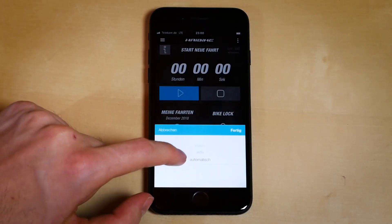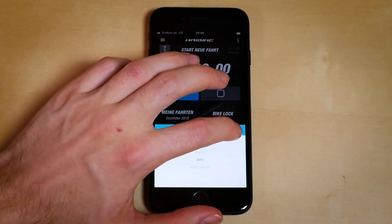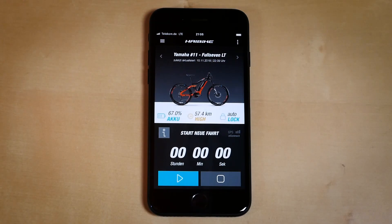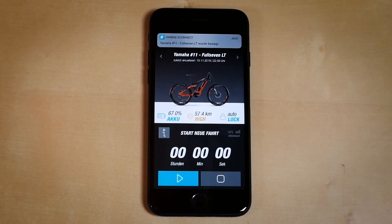Once your anti-theft control or bike lock status is active, you will receive a push notification as soon as your bike is moved. For example, let's say your bike is still at the same position as you last left it — you would get your first notification as soon as the bike was nudged or even slightly touched.